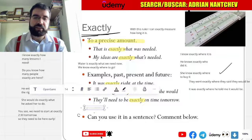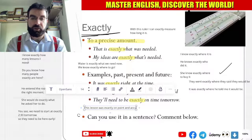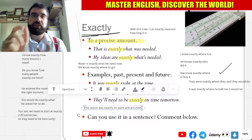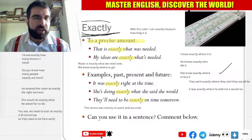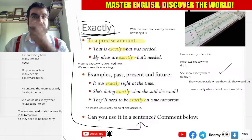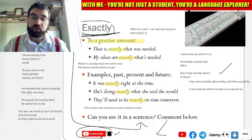So this lesson was exactly on point and accurate. Exactly on point and accurate. How cool is that, language explorers? So if you want to master English and discover the world, then use exactly in a sentence and write that sentence in the comments below. And like the video and subscribe to the channel. More videos to come, more lessons to come.